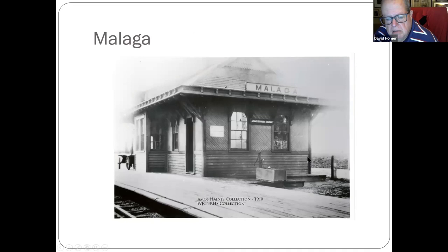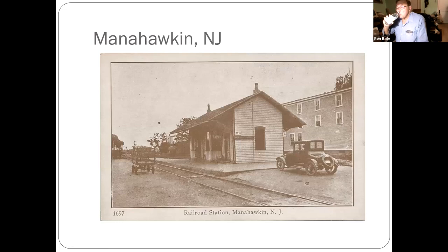Malaga — note the water pump: an activated water pump. Most all these stations, when they were built, had one. Manahawkin.